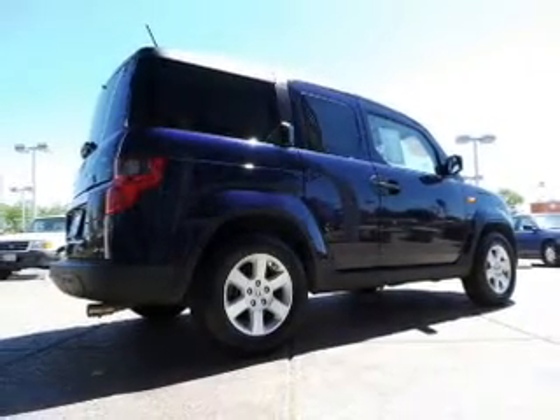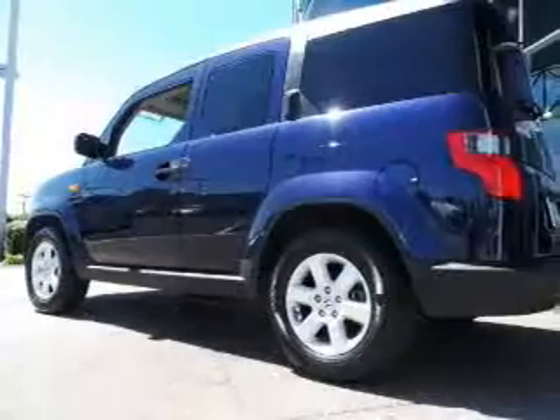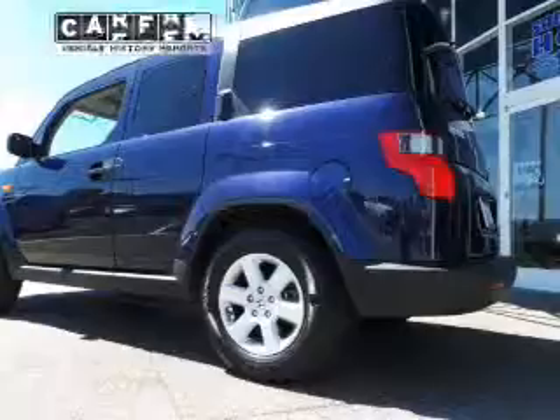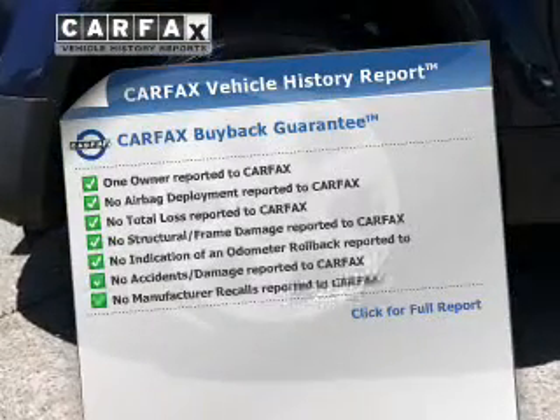Premium wheels lend a distinctive appearance. Treat yourself to a premium sound system. The anti-lock braking system will keep you safe on the road. CarFax is offered to provide you with peace of mind.